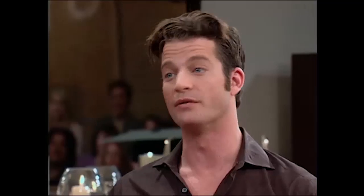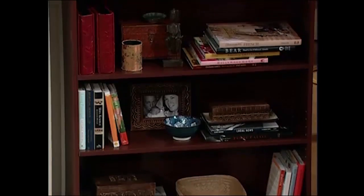Unless you have a library — if you have a library, floor-to-ceiling books, there's nothing more beautiful than that. But since most people don't, if you've got bookshelves, I think go bring things back from your travels.